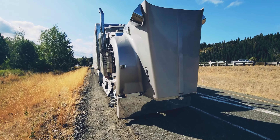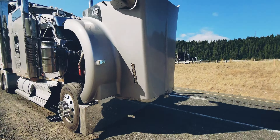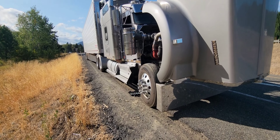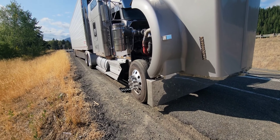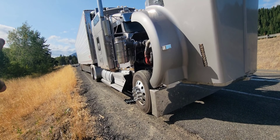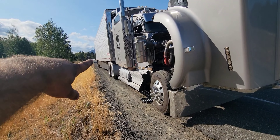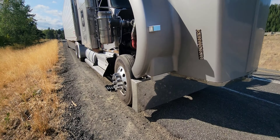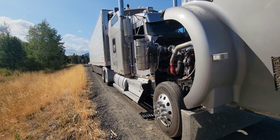Hey guys, what's up? Here's my truck broken down on the side of I-90 in Washington State, exit 78. So what happened — I was just driving, everything was normal, and then it just shuts off. I try to start it again and it runs for like two seconds and shuts off right away. I coasted all the way down about maybe a mile. I was going like 30 miles an hour already and barely got enough speed to get in here, so I was fortunate about that.